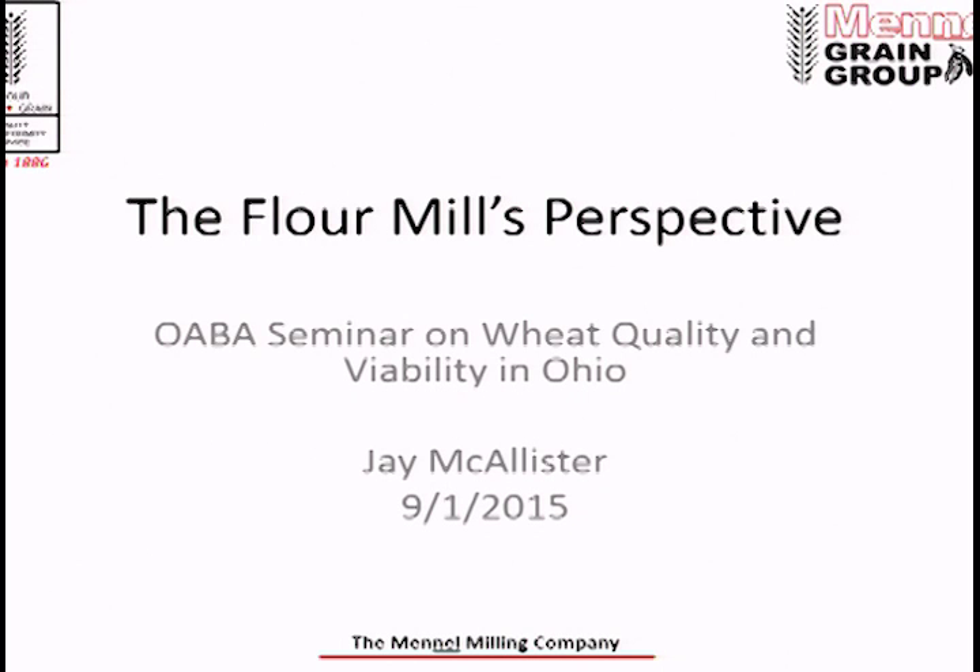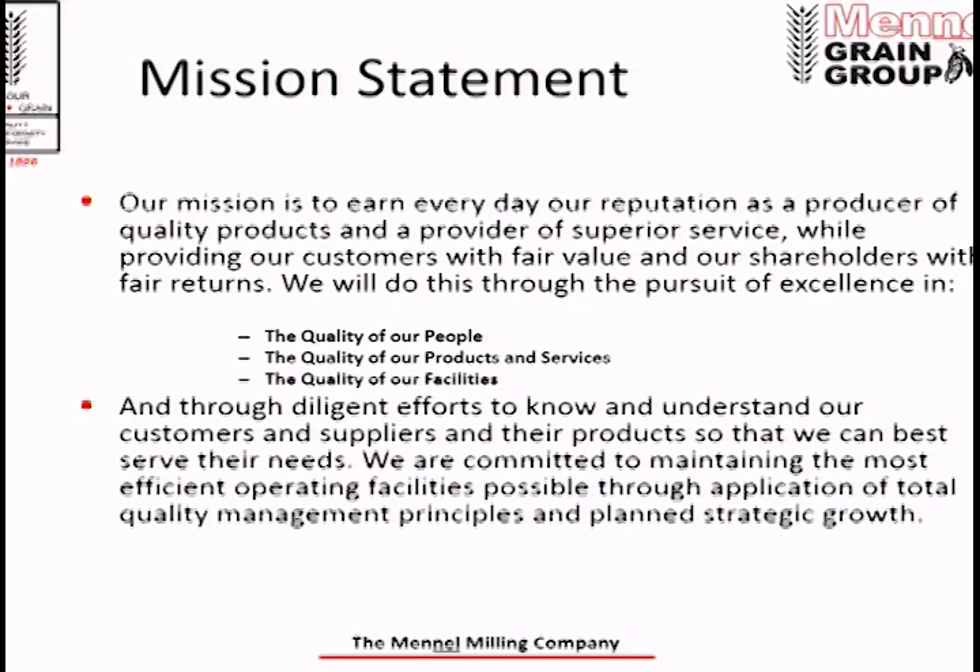I'm here today to give you the flour mill's perspective. This is Manell Milling's mission statement — a great way to give you a framework about who we are and what we do. You'll notice phrases like 'quality products,' 'provider of superior service,' 'diligent efforts to understand our customers and suppliers.' These things are really important for us as a company, and we couldn't do it without you.